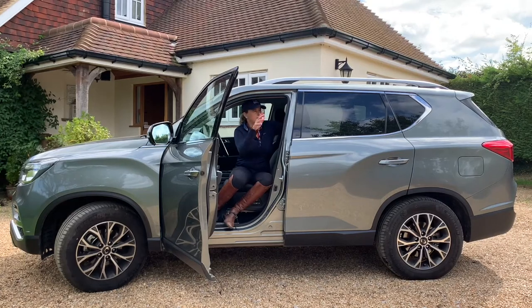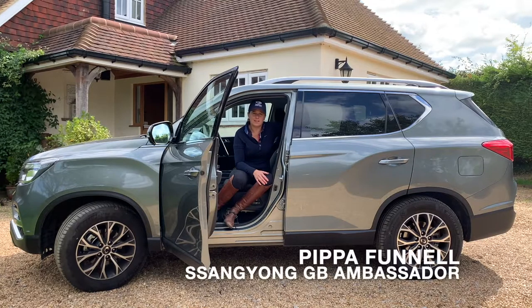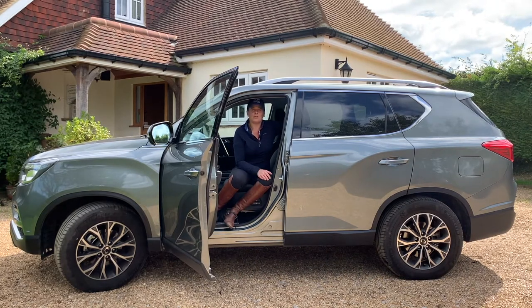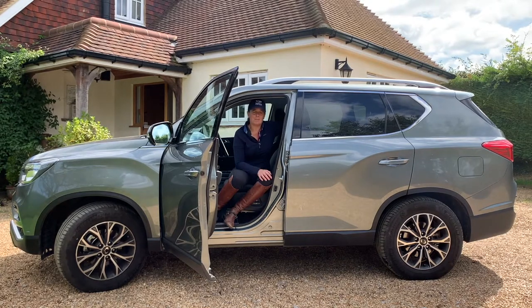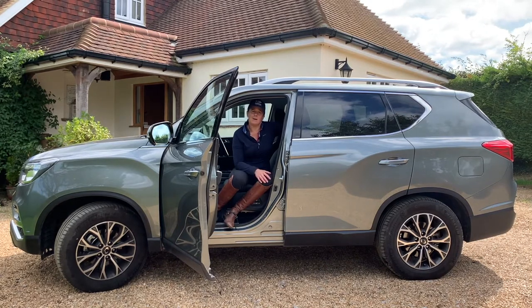The Rexton is the most ideal vehicle for me and my way of life. Being involved with so many horses, I obviously need a vehicle that works well on the road, off the road, in good weather, bad weather. I travel the length and breadth of the country, we often go abroad, it has to be reliable.